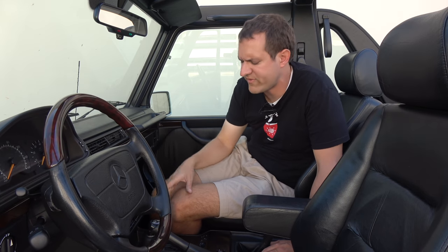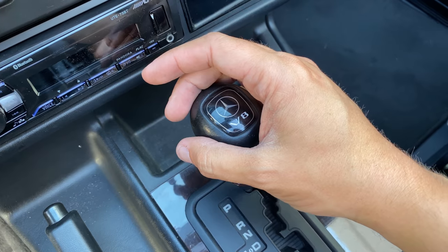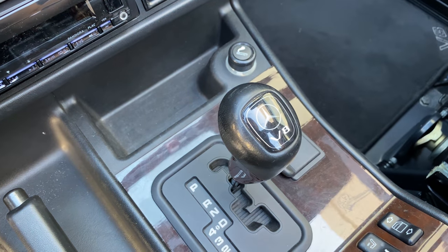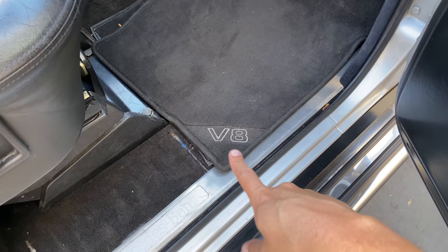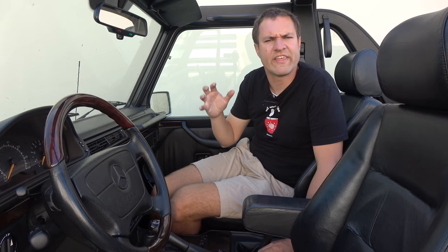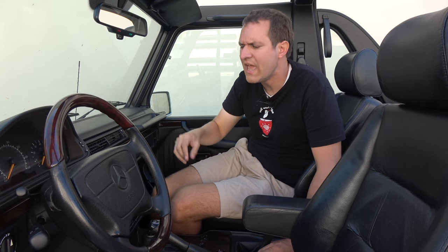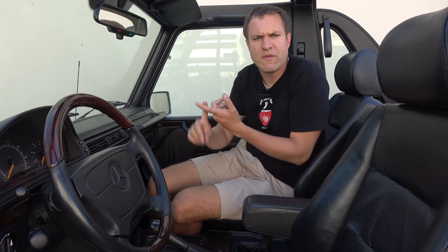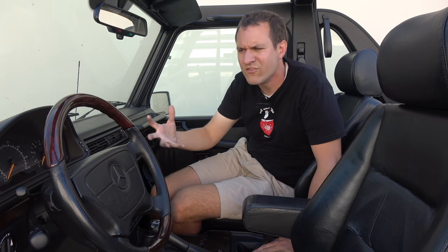Another interesting interior item is the gear lever — it says Mercedes on top and V8 right below that. In fact there are several V8 badges throughout this car: the floor mats say V8 on both driver and passenger sides, and on the front fenders you have badges that say V8. The reason Mercedes-Benz was so proud of this V8 is that earlier G-Wagon Cabriolet models did not offer one — Mercedes only began adding it around 1996-97, and this is a 1999. It was unusual at the time, since the Jeep Wrangler and Suzuki Sidekick didn't offer a V8, so there are V8 badges all over celebrating their entry into new territory.